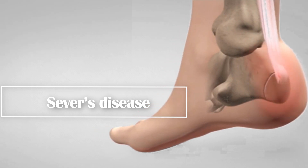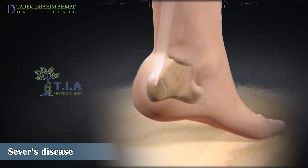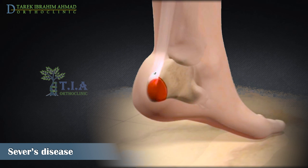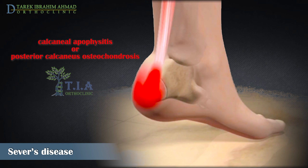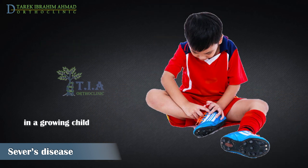Sever's disease, also known as calcaneal apophysitis, occurs in children and adolescents whose bones possess a growth plate located near the ends of bones. The growth plate in the back of the heel serves as the attachment point for the Achilles tendon, the strong band of tissue connecting the calf muscles to the heel bone. It is actually an injury, not a disease, caused by repetitive stress on the growth plate where the Achilles tendon pulls on the back of the heel, causing the growth plate to become inflamed and painful.